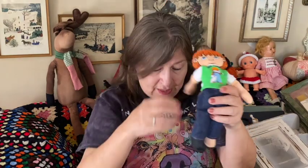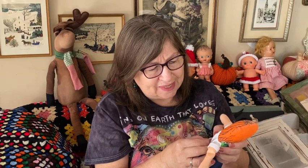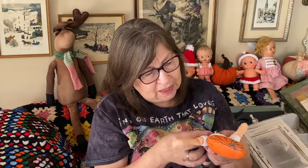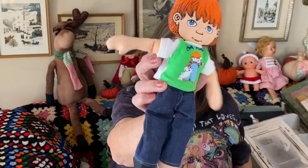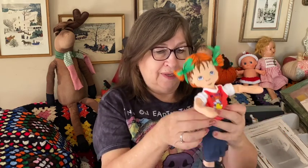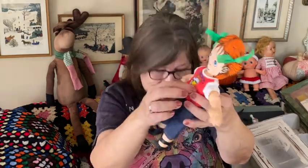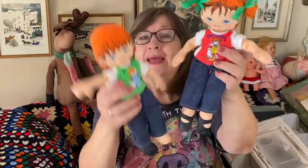And then I have her — she says 'I'm Hope.' Look at how cute they are. So we have Hope and Hap, and those will be for sale.